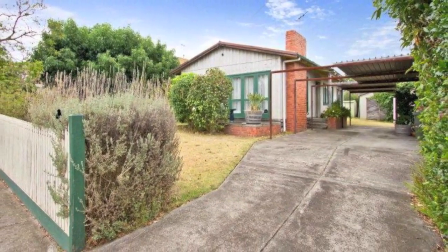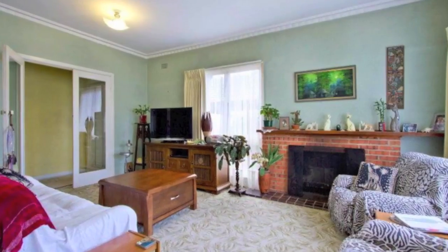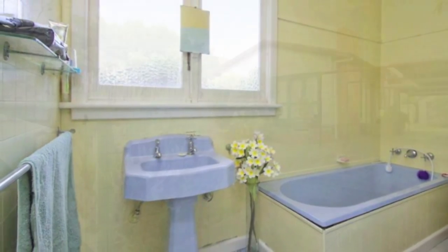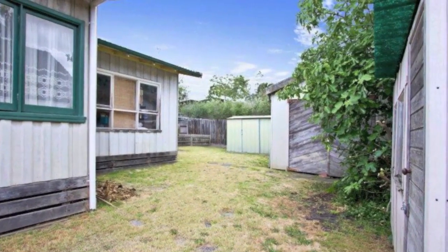This 60s style home is in the perfect spot, just minutes from Southland. It boasts three bedrooms, family living with open fireplace, separate dining, family bathroom and separate laundry. There's a double carport with fully sealed driveway, along with numerous sheds and a low maintenance garden. It's a perfect first home or great rental return.